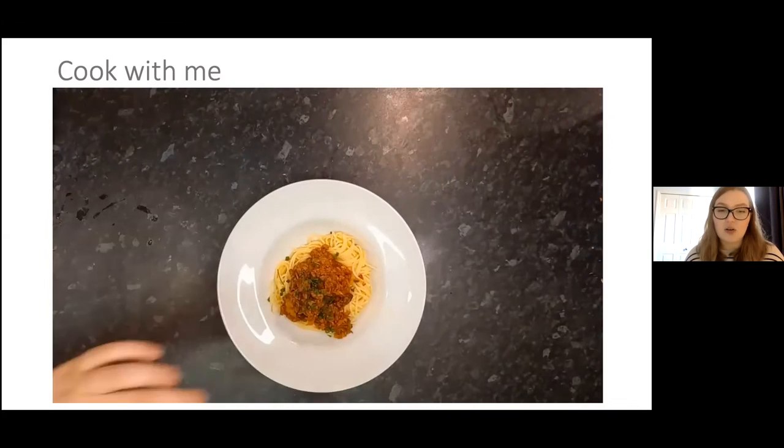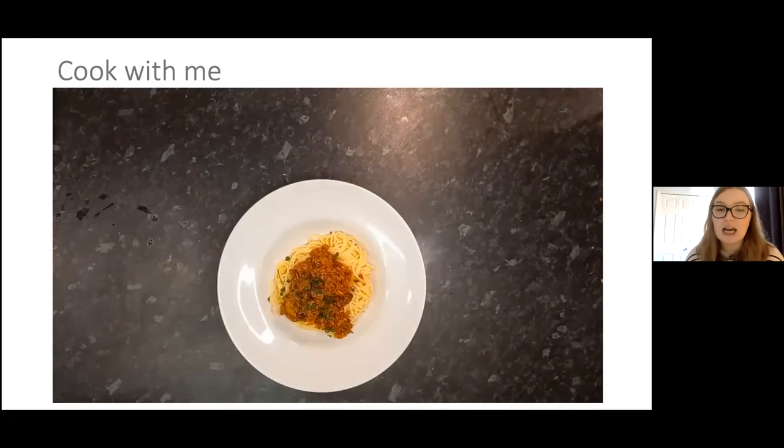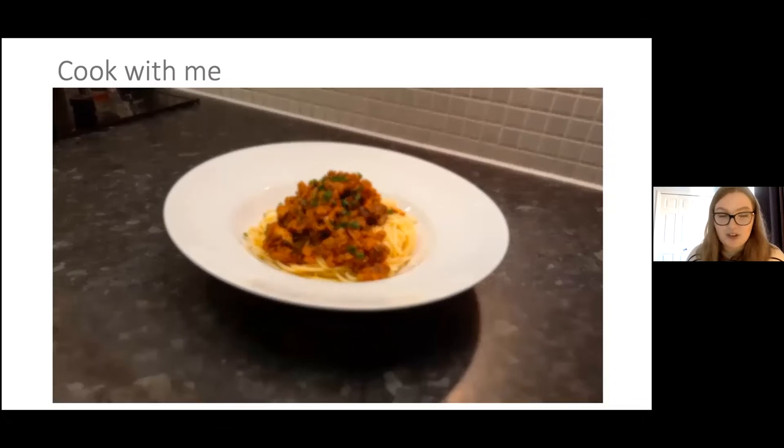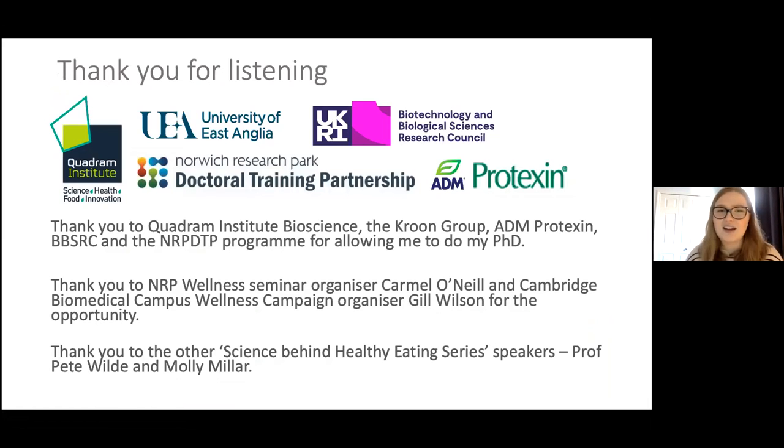You can reuse the sauce for different purposes — as mentioned, you can make lasagna or chili con carne with some beans. You can also freeze some of it. That's all from me in the video. I've compiled some resources and the recipe which will be sent out later with the recording. I work at the Quadram Institute Bioscience as a PhD student and I'd like to thank everyone who supported my PhD, thanks to the NRP Wellness Seminar organized by Carmel, the Cambridge Biomedical Campus Wellness Campaign, and Jill. I'm happy to answer any questions.